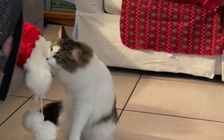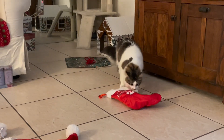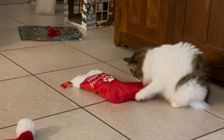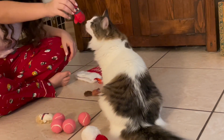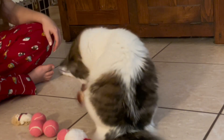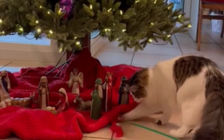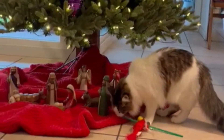Okay, enough patience — time to dive into stockings! Iris particularly loved her cardinal toy and her redfish-bluefish toy, which she ended up bringing to the manger as another gift.